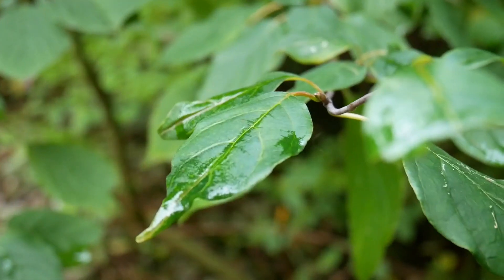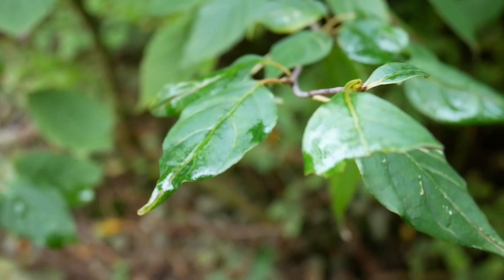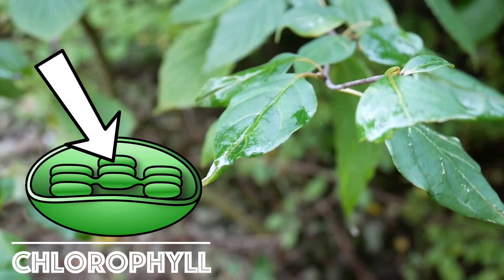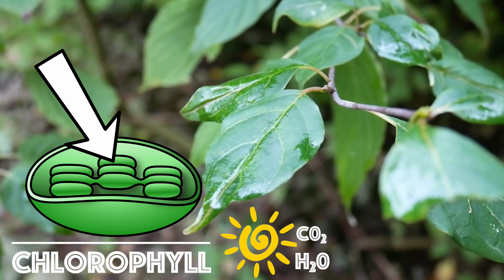Let's start with the basics. Leaves are green because they contain chlorophyll. Chlorophyll is the site of photosynthesis, the process through which plants convert the sun's energy into sugar.